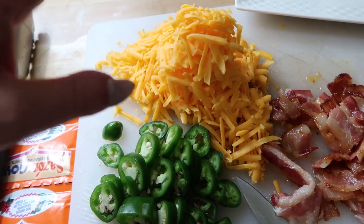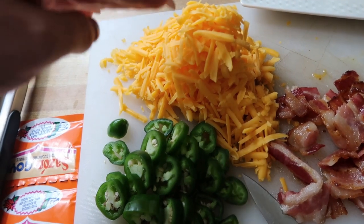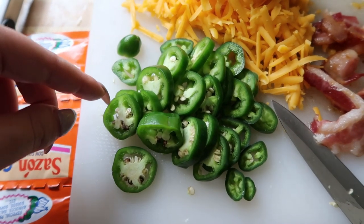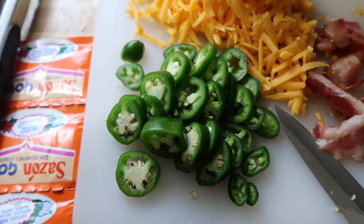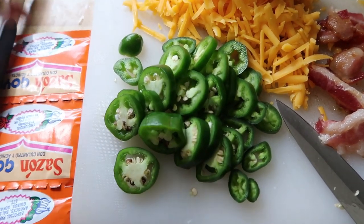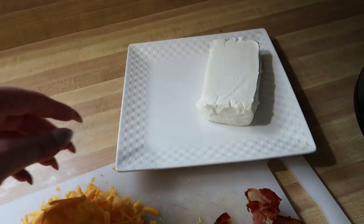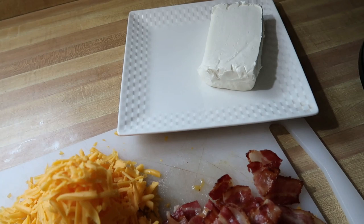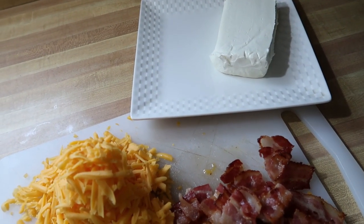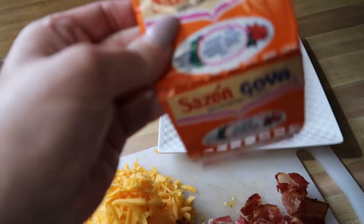I shred my own cheese because I'm keto and want to stay away from sneaky carbs. This is about three-fourths of a cup of shredded sharp cheddar. Then I have some fresh jalapeños — about three of them, sliced. I don't go all the way to the stem because that's where it's the hottest. You could use canned jalapeños, but fresh gives it a more homemade feel. I also have a brick of softened cream cheese — soften it because if you don't, it won't melt all the way through and you'll get little chunks.